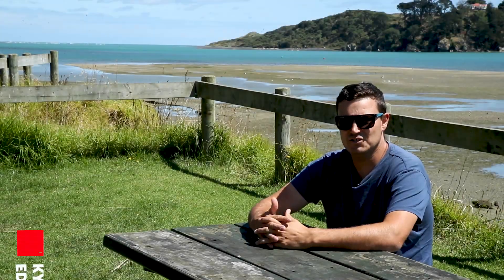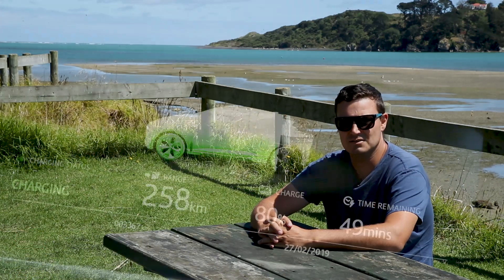Well, we made it to Raglan, just 23 kms left to go, but we found the juice spot and the I-PACE is recharging itself.